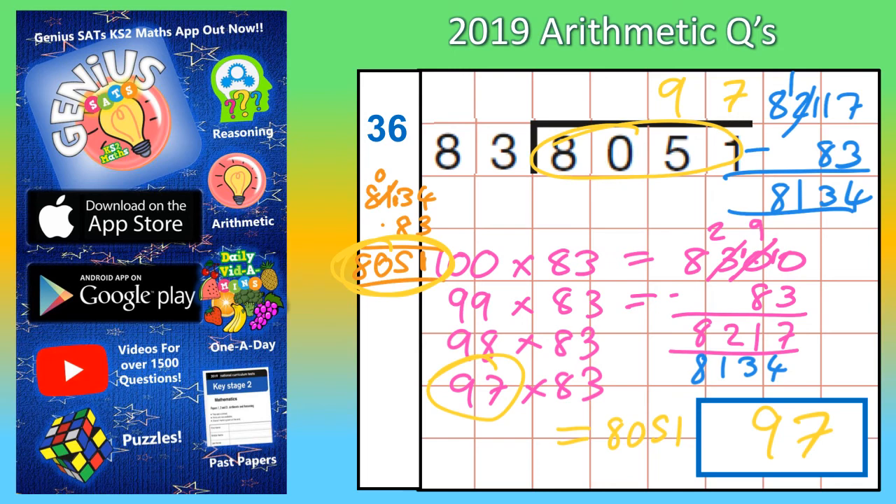All I did was spot that 100 lots of 83 was 8,300 and I just worked backwards from there, subtracting 83 each time. I didn't have to subtract 83 many times before I got down to 8,051.